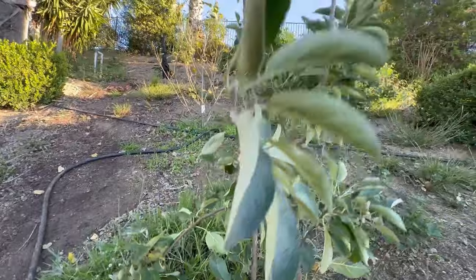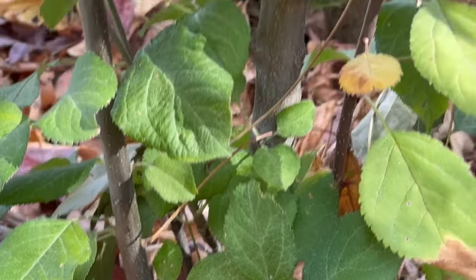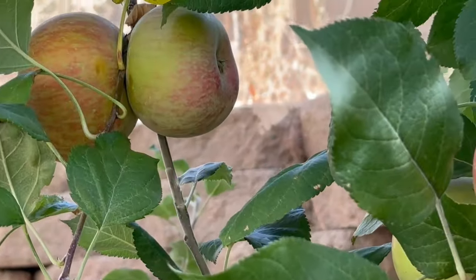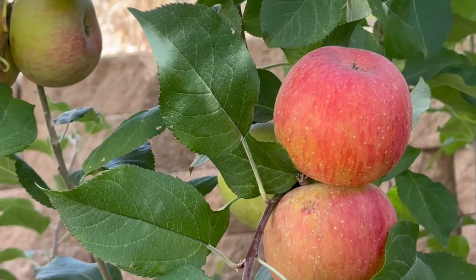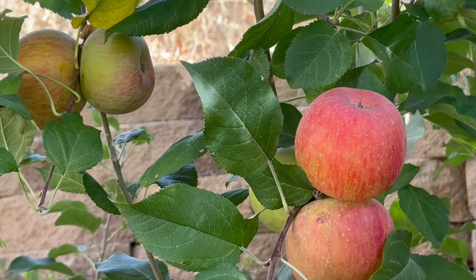The interesting thing about Granny Smiths is that as they get older they start becoming more yellow and they become sweeter, so the longer it hangs on the tree the sweeter it gets. This is another great variety - it's a Red Fuji, and again the longer you leave it on the tree the sweeter it tastes. It will hold into December and it's another great winter fruit for your orchard.